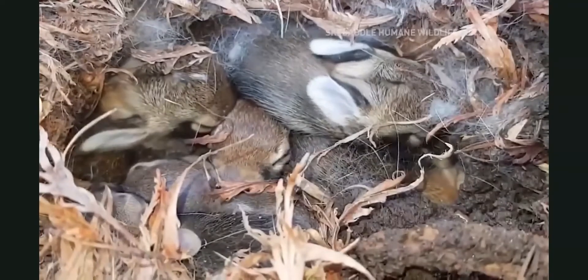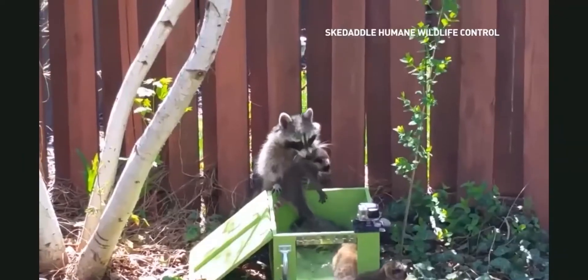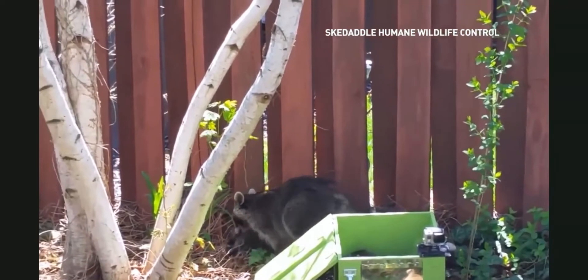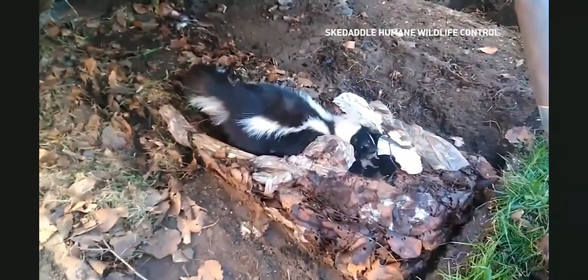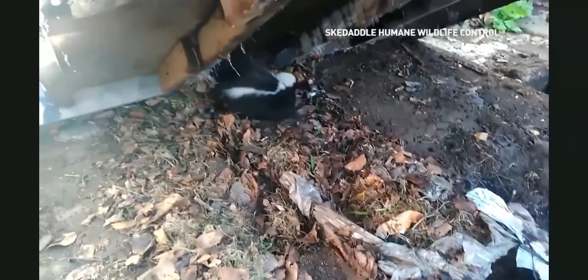That will prevent animals from gaining hold and nesting in engine compartments. All urban wildlife typically have anywhere from seven to ten den sites in a neighborhood — that's where they're staying. We're never going to get rid of them, and homeowners need to recognize this, animal-proof their home, and properly maintain their garbage.